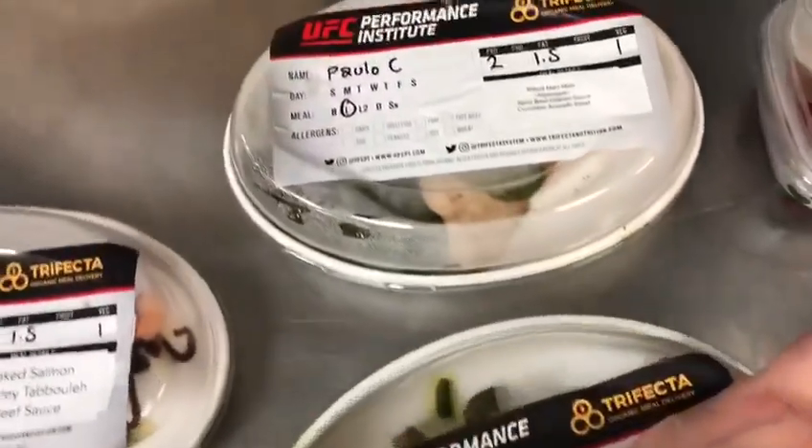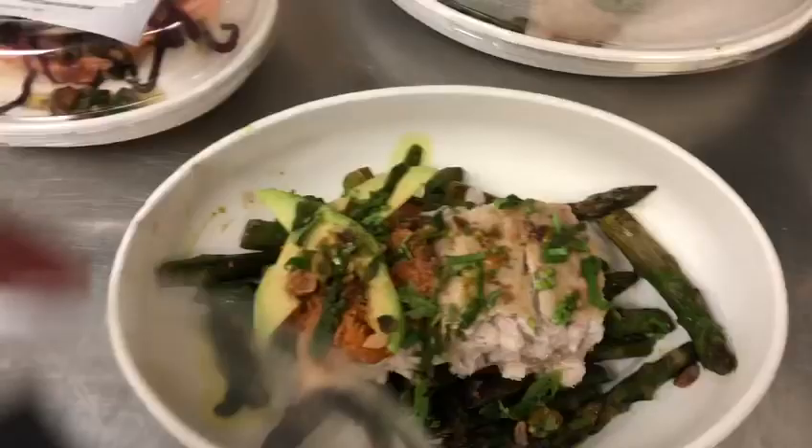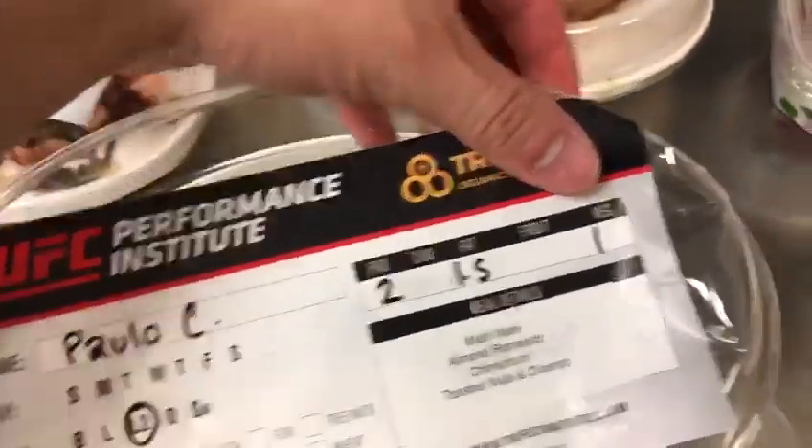For fight week, his portions are actually pretty solid. He's still cutting a little bit of weight, but this is an example of Mahi Mahi with chimichurri, toasted nuts, and cilantro.